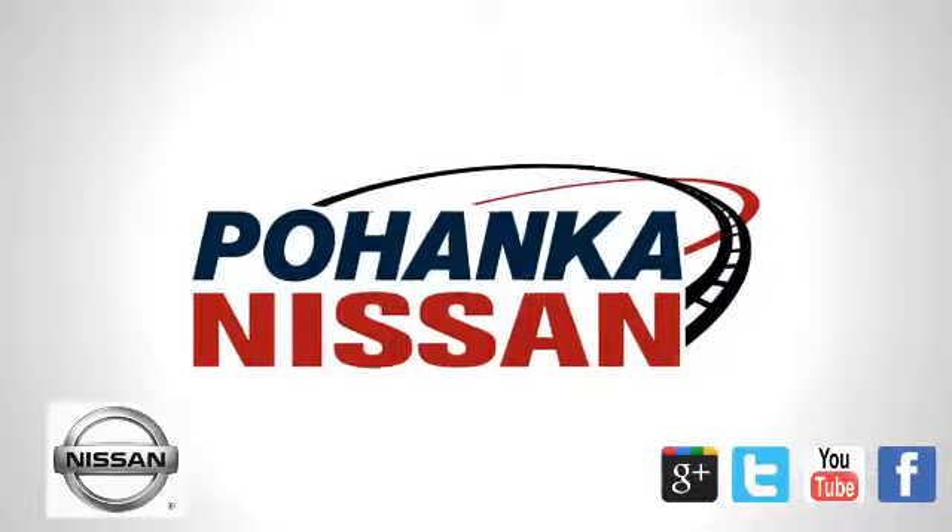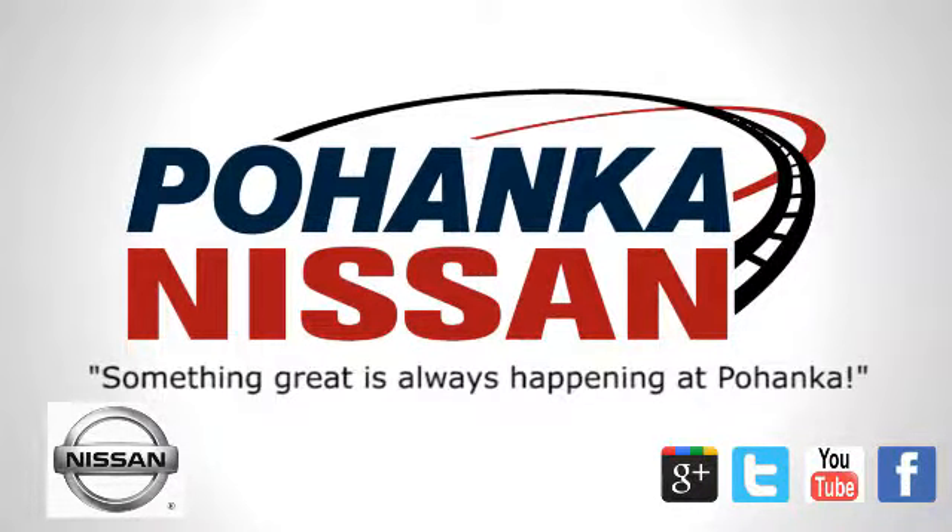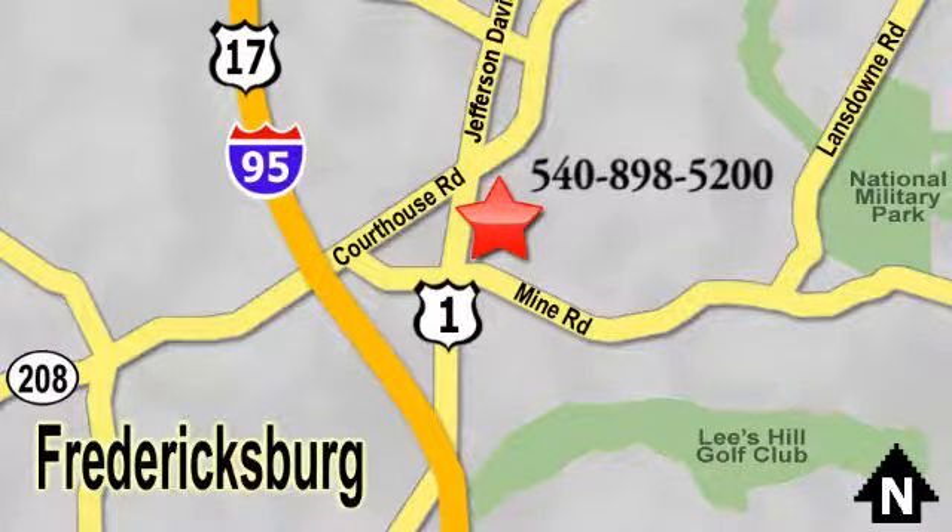Come in for a test drive. Welcome to Pohenka Nissan in Fredericksburg. Something great is always happening at Pohenka, located on Route 1 in Fredericksburg, Virginia.